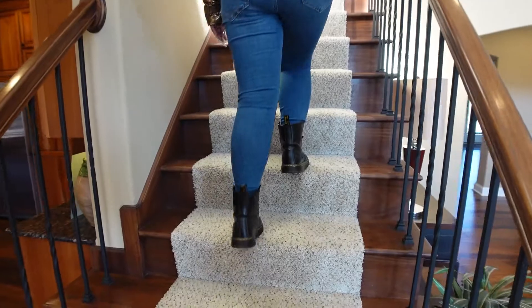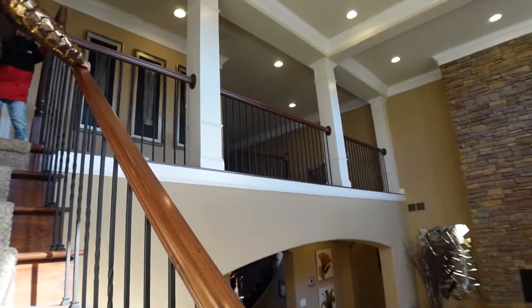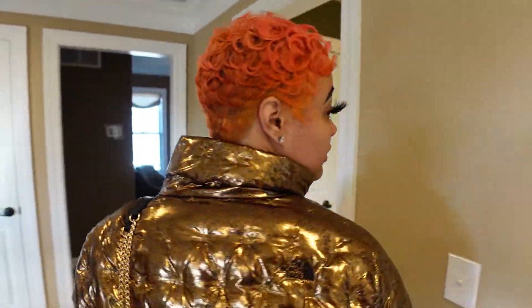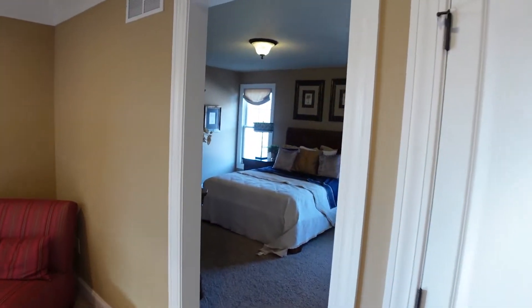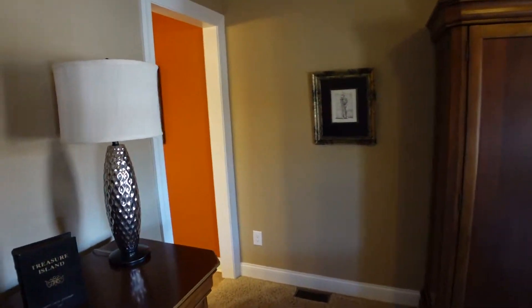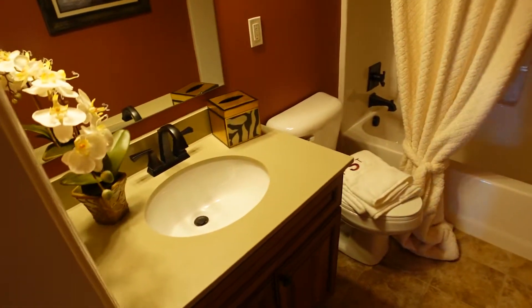Headed upstairs to see what's up here. There are two ways to come up — the main entry and the sitting area way. That's nice — two sets of stairs in this house. Starting over here in the corner — look how pretty this is! Corner room attached to a small bathroom. It's nice.